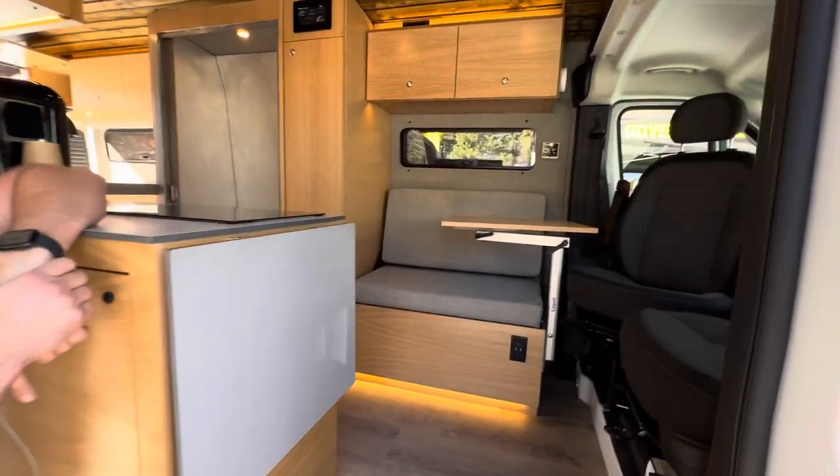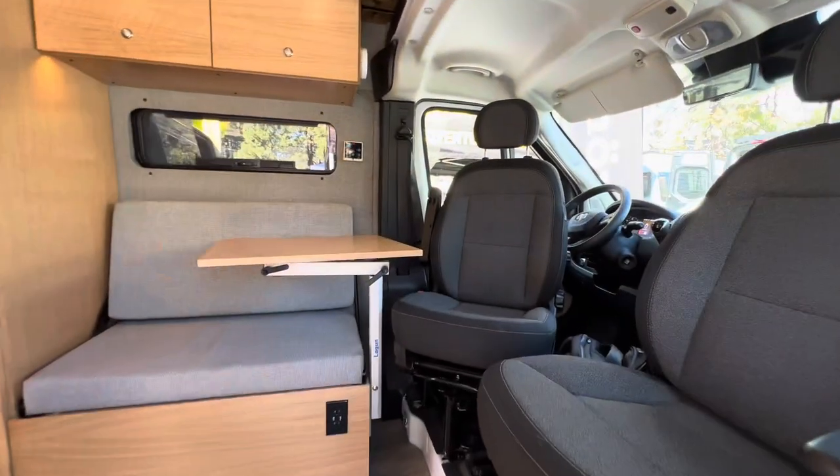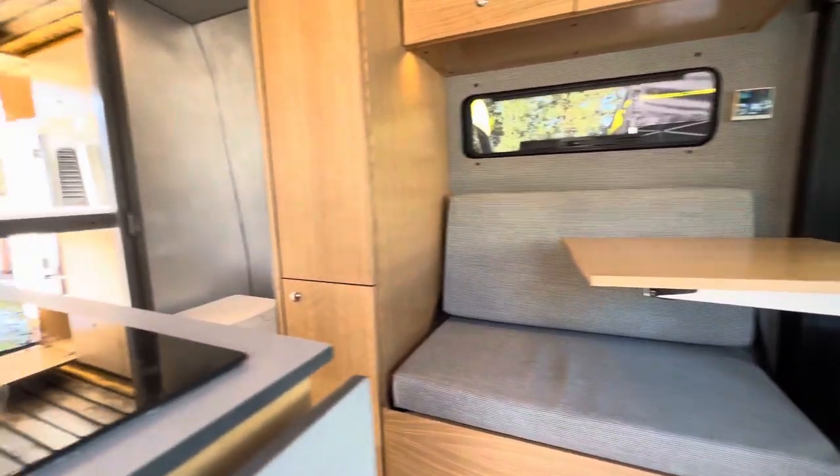Beautiful interior by Rossmonster. They're a custom builder, so this is a show model we put together, but it can be customized to your exact specifications.